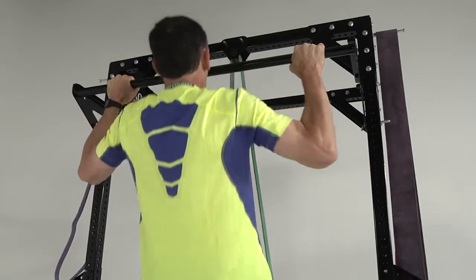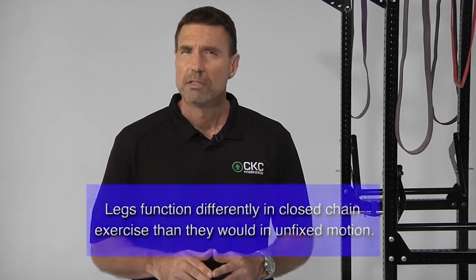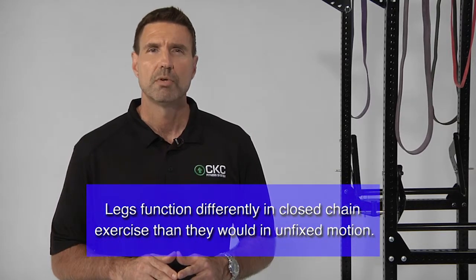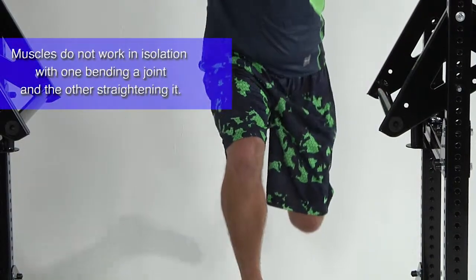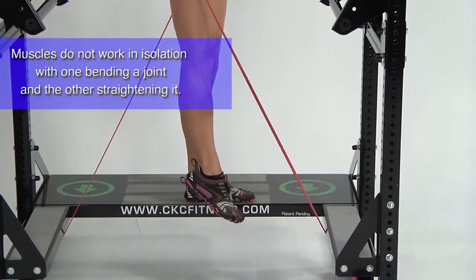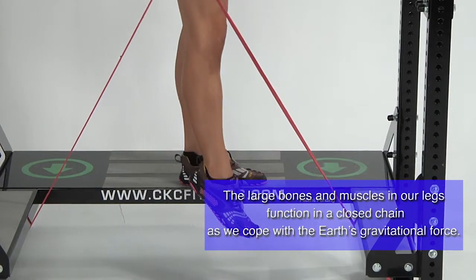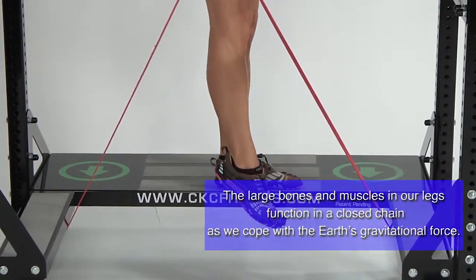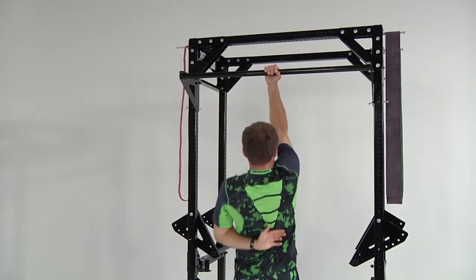Closed chain motion affects the way our muscles work. Our muscles function differently in a closed chain than they do in an unfixed open chain. The way our legs function specifically against the Earth's gravitational pull is not the same way as they would if they were free to move in space. Muscles do not work in isolation with one bending a joint and the other straightening it. The large bones and muscles in our legs function in a closed chain as we cope with the Earth's gravitational force. We do not move the Earth.